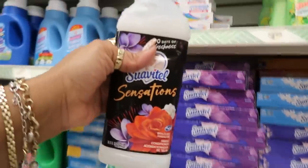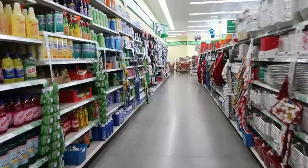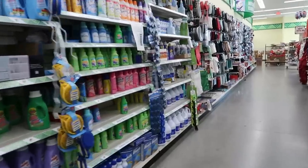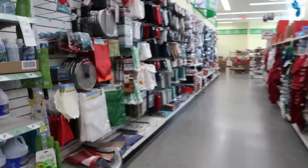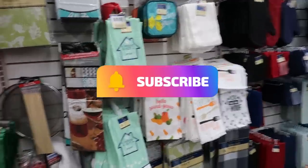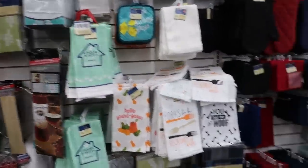That's it for this Dollar Tree — thank you for coming with me. I hope you saw something you might want to pick up. Hit that subscribe button and I'll talk to you real soon in my next video!